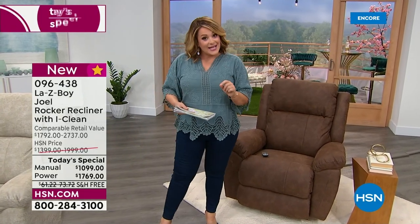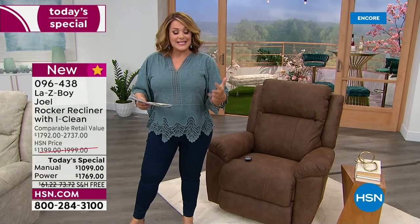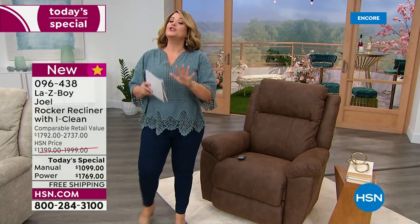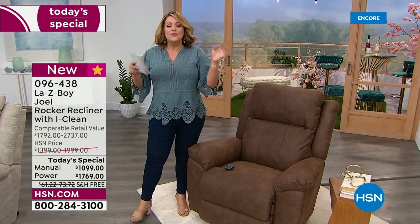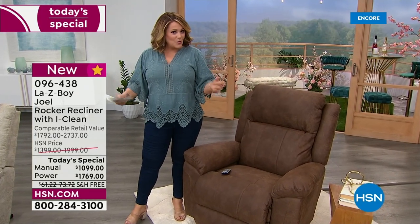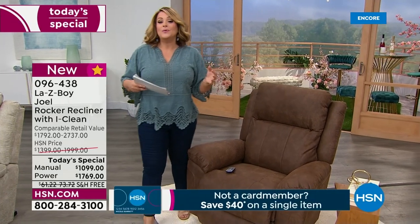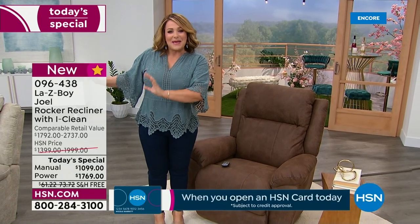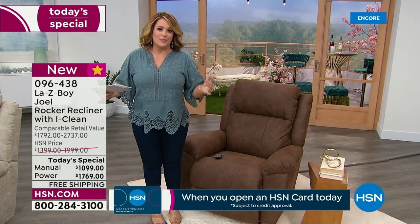This is the last Lazy Boy Today Special of the year. When they come back, we're thinking it might be back right before the holidays, but we will not have a Today's Special. So if you've been shopping upgrades for your home, maybe you want to do that movie theater style seating, buy a his and hers, or maybe put one in the baby's nursery. There are so many reasons people love Lazy Boy.